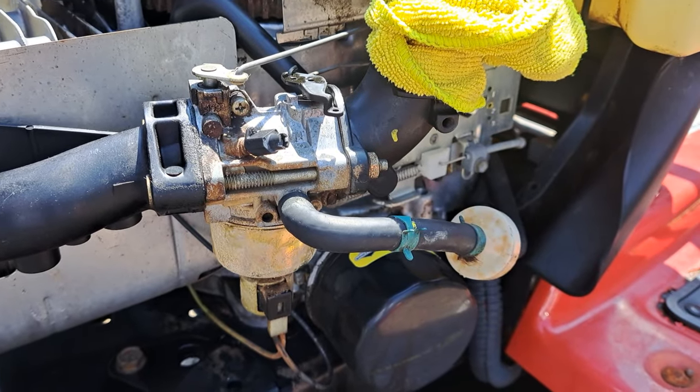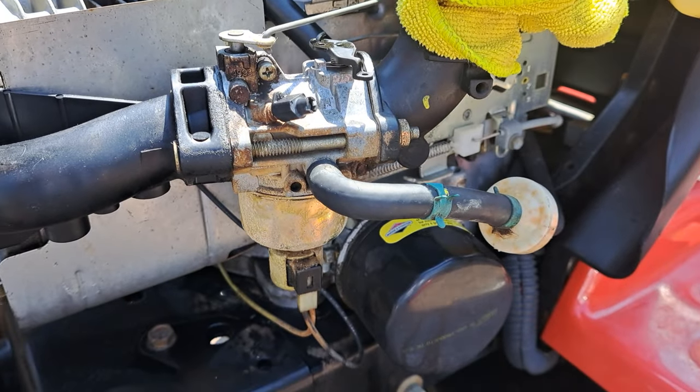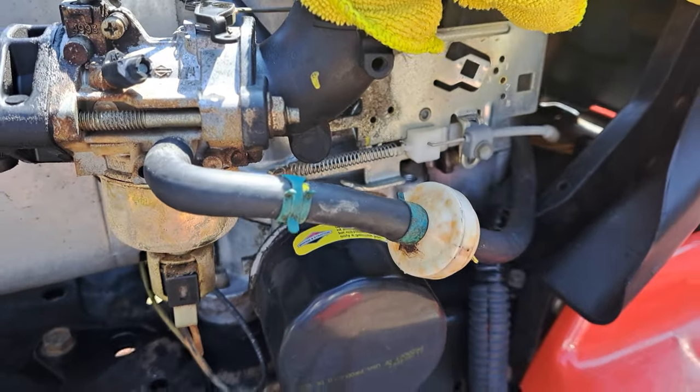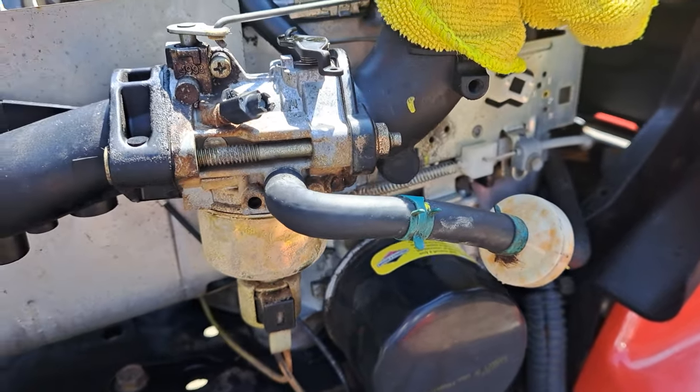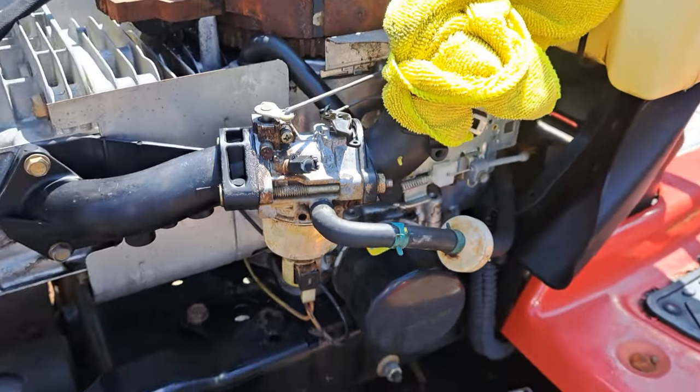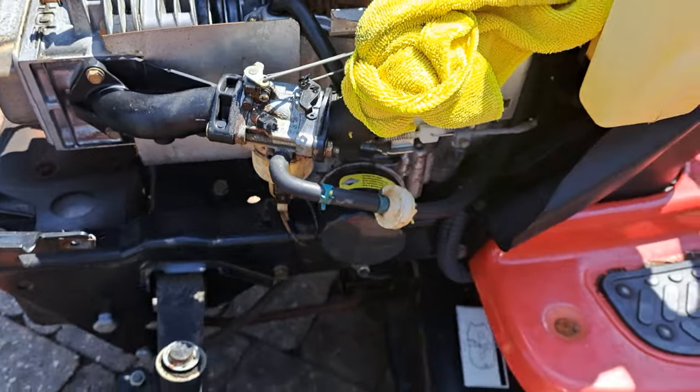So if I just order a brand new carburetor, would that solve the issue — just ordering a brand new carburetor? Yes, ordering a brand new carburetor would likely solve the issue, especially if the problem is due to worn or faulty internal components.